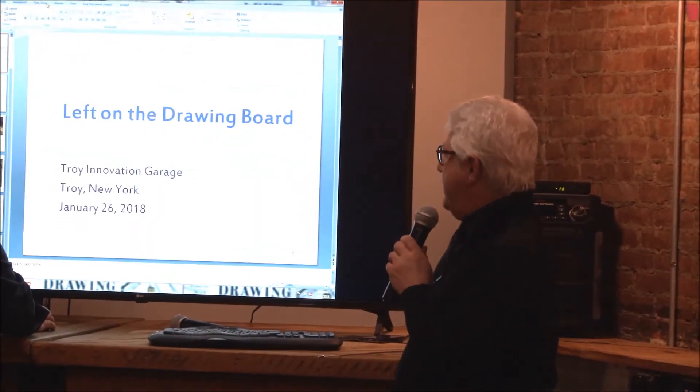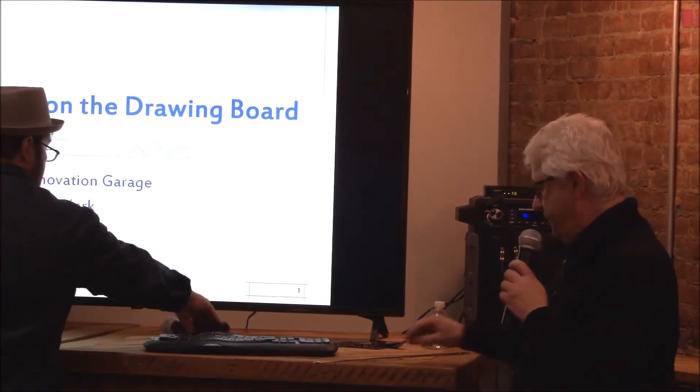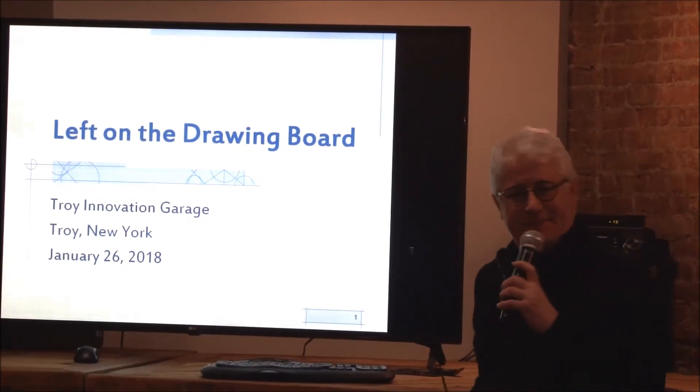It's an honor and a privilege to be here. Thank you, Dan. Thanks to the Innovation Center, thanks to all the other speakers, particularly my neighbor and co-presenter Chris, who saved my life here tonight with his pointer.